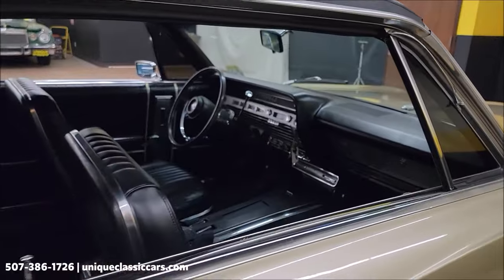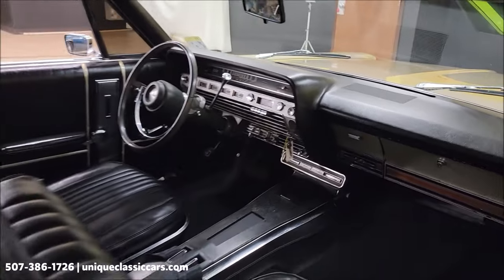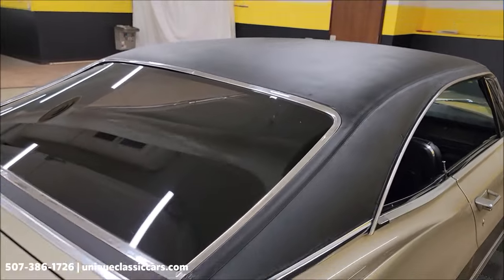Bucket seats, center console. We'll get around to the driver's side, start it up and let you hear it run. We're also going to take this car for a drive at the very end of this video to show you how it goes down the road.